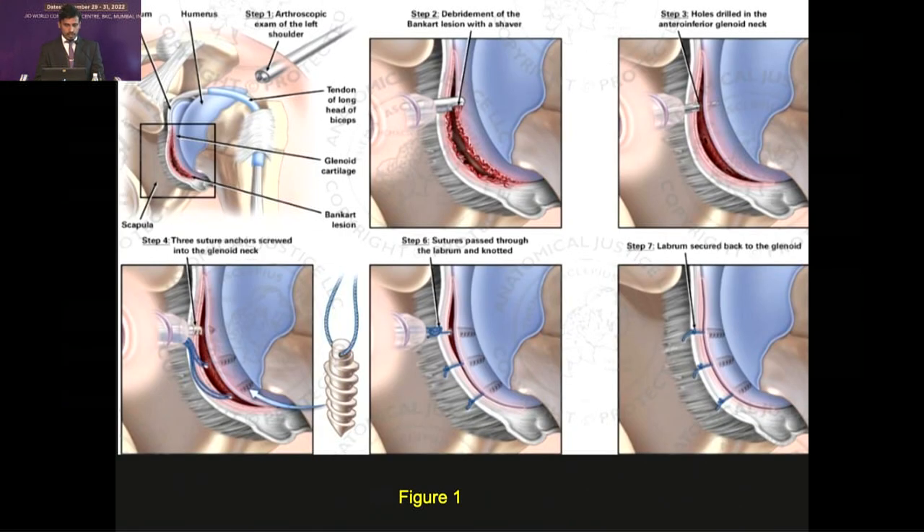In the Bankart procedure, the first image shows the lesion at the anteroinferior part of the labrum. The lesion is curetted, debrided, and the edges are freshened. Three holes are made in the anterior part of the glenoid and suture anchors are passed inside. Knots are taken out to the labrum and tightened, maintaining the anatomy of the glenoid.